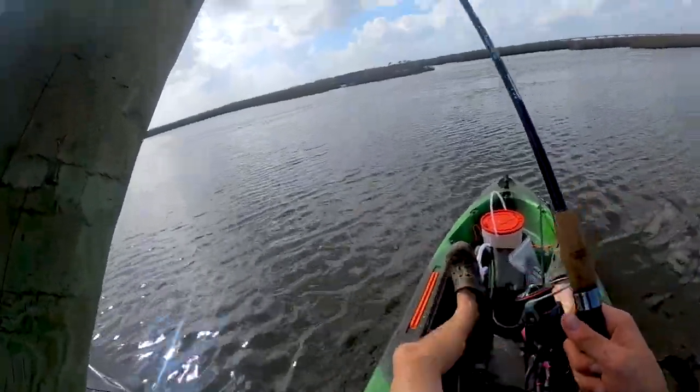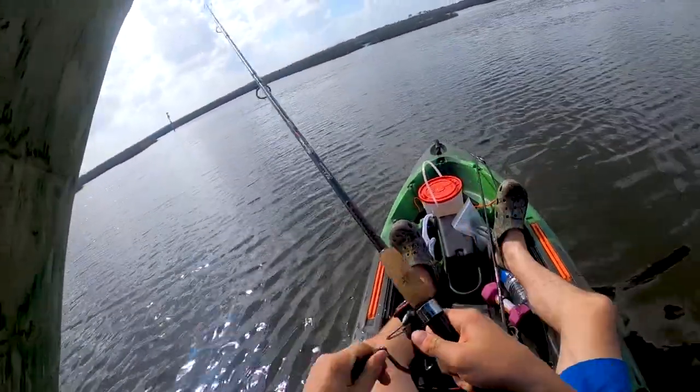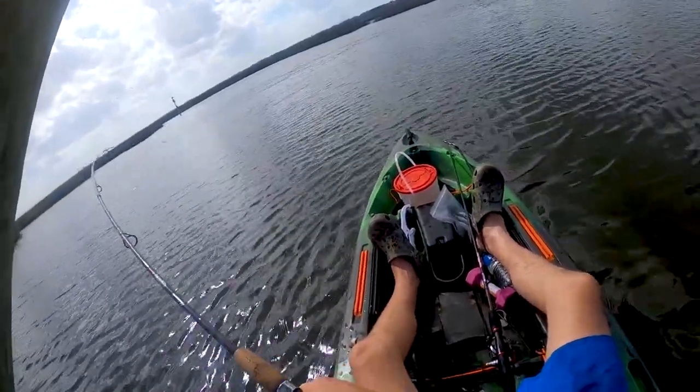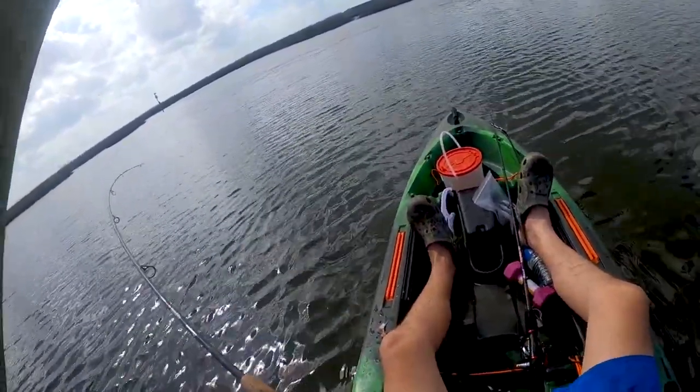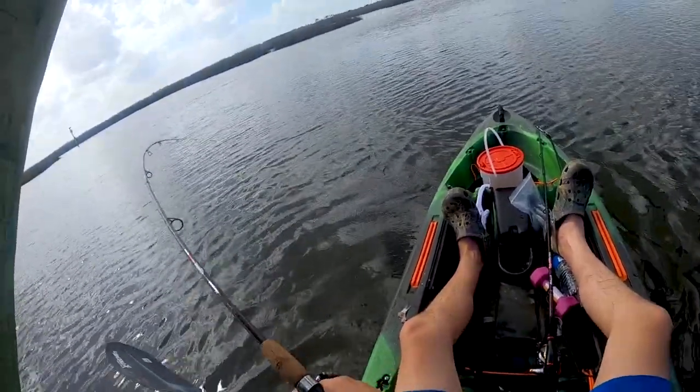Oh guys, we got something! We got something, guys. It doesn't feel that big. Off the cut bait — he might be a good one.